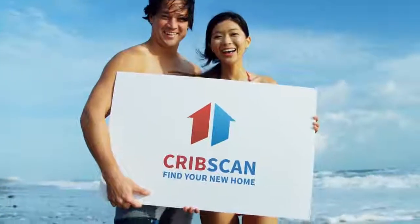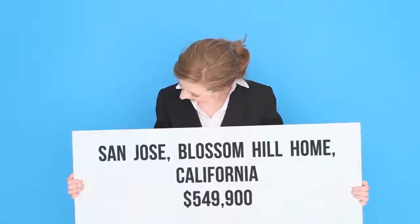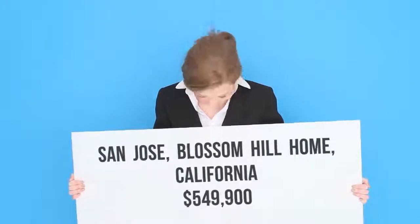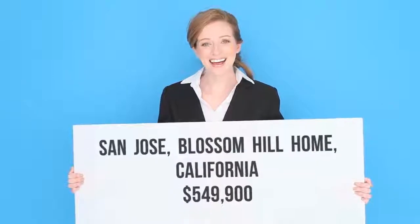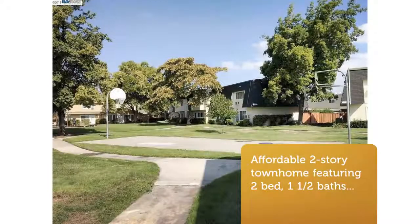Affordable two-story townhome featuring two-bed, one-and-a-half baths located in Blossom Valley, San Jose. Light and bright, it features laminate flooring, inside laundry with side-by-side washer and dryer. The kitchen opens up to a private patio with extra storage space.